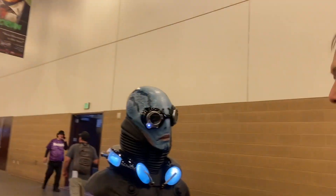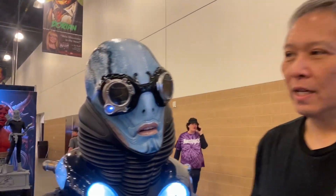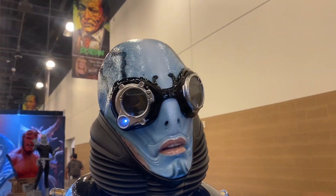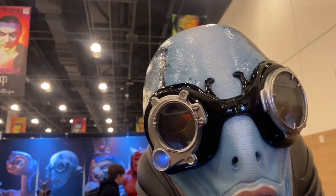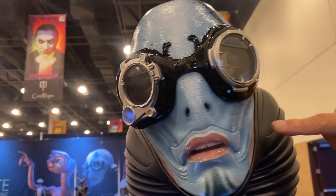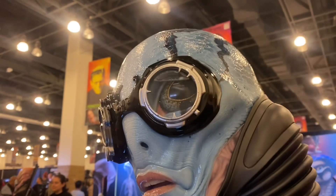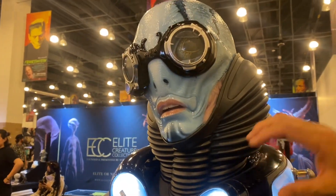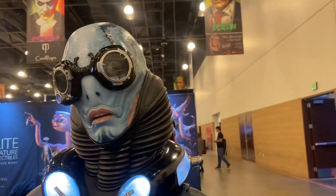Here we have the Hellboy 2 license — we're putting out Abe Sapien from Hellboy 2. You can see he has simulated water in his goggles, handmade glass eyes, and hand-painted details. On the side of his face there are translucent panels, just like in the movie — you can see through them — and of course the lens. His neck piece we call the 'toilet seat lights.'